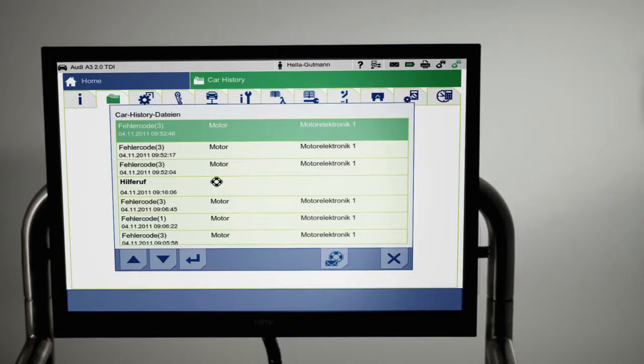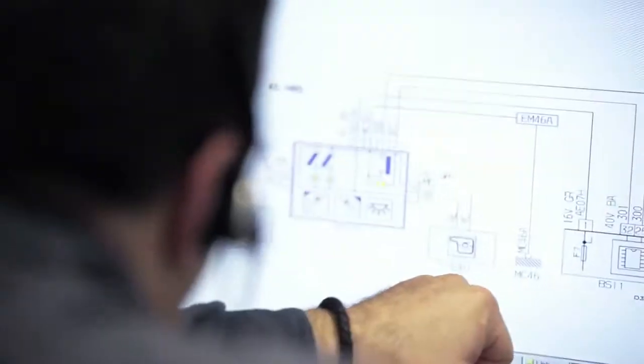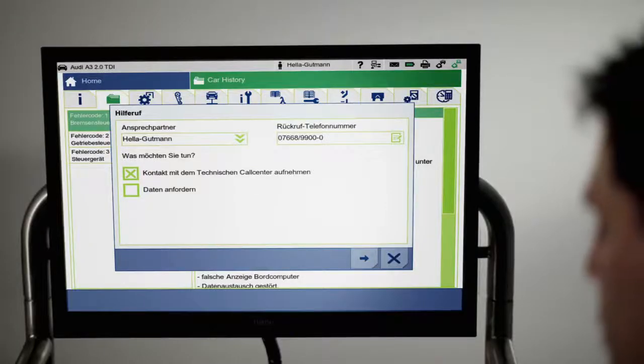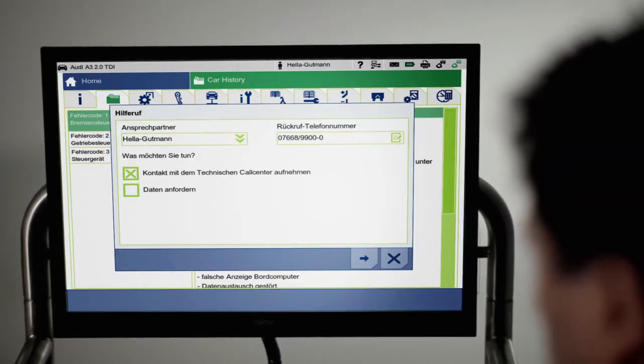And if, despite extensive system assistance, a repair is still not possible, then the entire car history can be forwarded to the Hella Goodman Solutions Technical Call Center for speedy and personalized repair support per email or telephone. The system simply guides the user through the different assistance specifications.